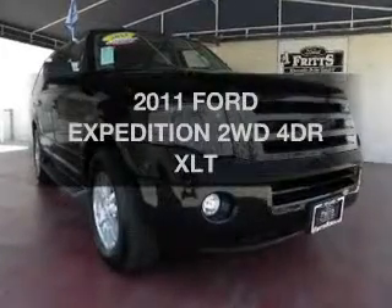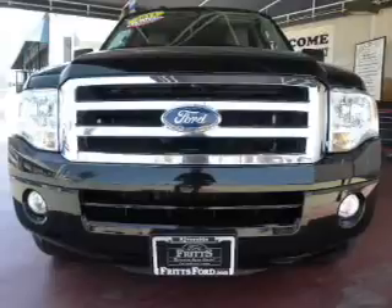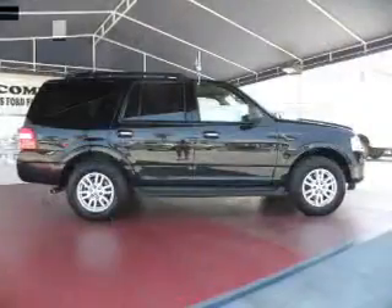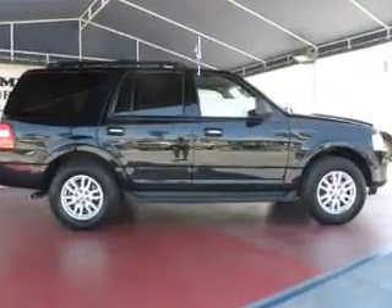Imagine yourself in this 2011 Ford Expedition. Everything you need under one roof with this great vehicle. The powertrain includes rear wheel drive with a powerful 8 cylinder engine driven by an automatic transmission.